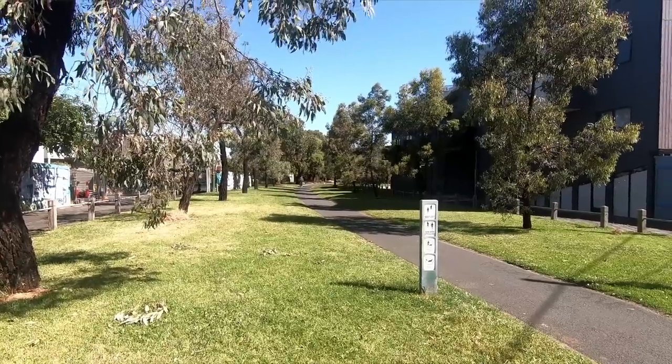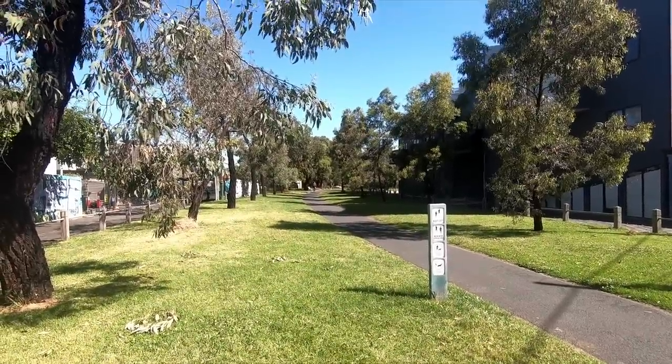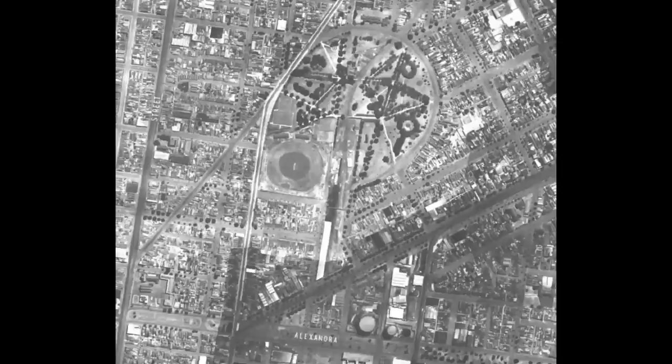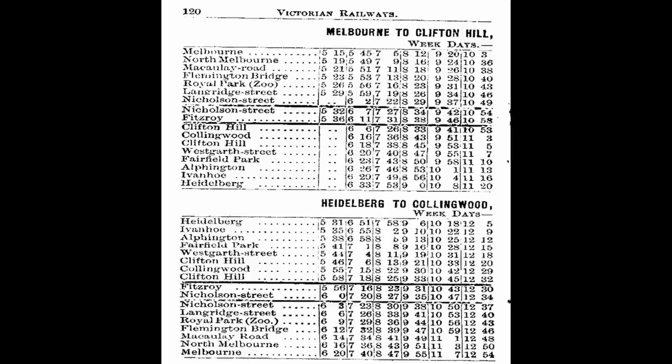The railway to Fitzroy was built as a short branch line of the main Inner Circle Railway. Just behind me here you can see the original rail reservation still exists. It was opened along with the rest of the Inner Circle line on the 8th of May 1888. The station was built between Napier and Jameson streets at about Newry Street, with some tracks continuing a bit further south, almost to Queen's Parade. Fitzroy station early on had quite a frequent service, and even had some trains running directly to Flinders Street.